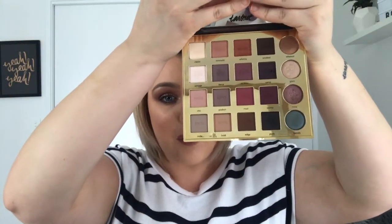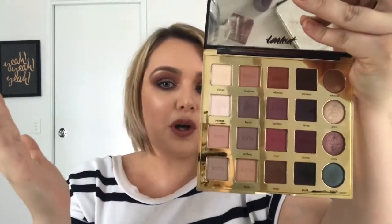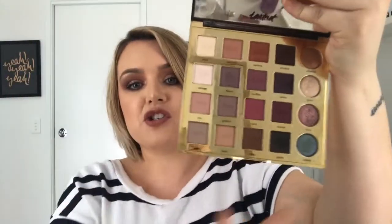They blend so, so well. You got cool tones, you got warm tones, you got matte, you got shimmers. I used the shimmers and again, I am a snob — I just think once you've had makeup like Morphe, everything does not compare. But I love that this is super soft.